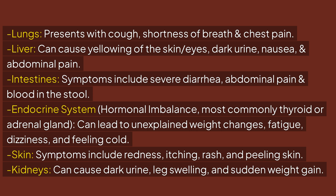Endocrine system hormonal imbalance, most commonly affecting the thyroid or adrenal gland, can lead to unexplained weight changes, fatigue, dizziness, and feeling cold.